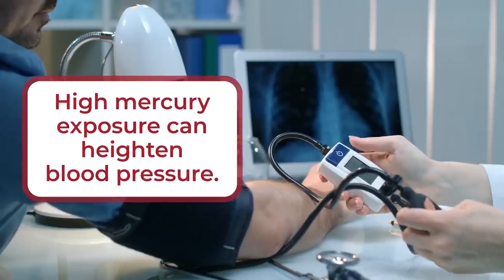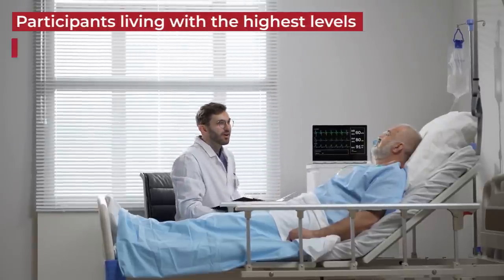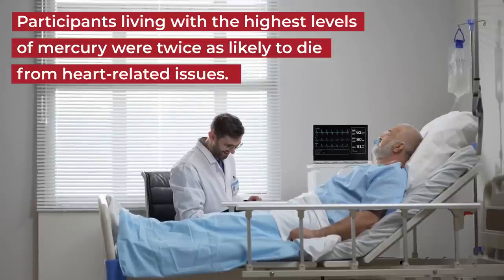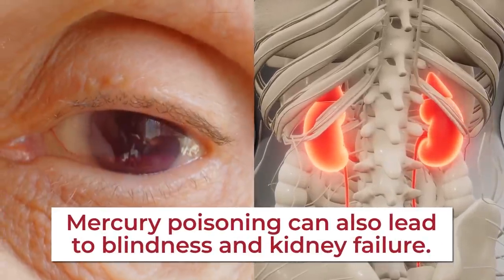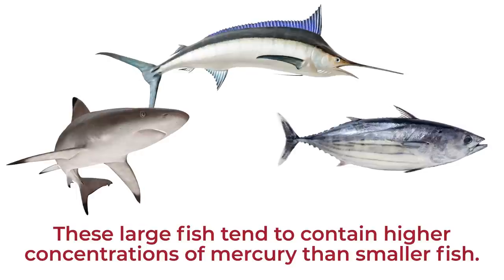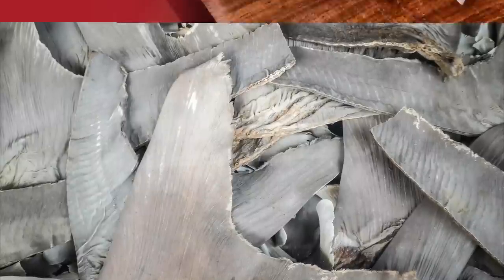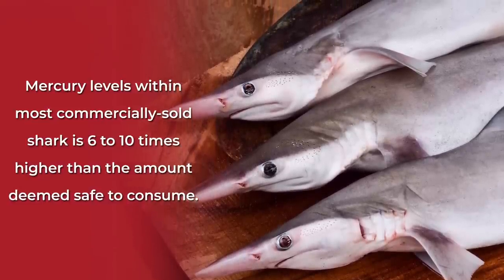Other research also suggests that high mercury exposure can heighten blood pressure. And a recent study involving nearly 2,000 men found that participants living with the highest levels of mercury were twice as likely to die from heart-related issues, compared to men with lower levels of mercury in their system. Mercury poisoning can also lead to blindness and kidney failure. That's why it may be appropriate to avoid eating large amounts of shark, swordfish, and even tuna. As they sit atop the ocean food chain, these large fish tend to contain higher concentrations of mercury than smaller fish. A recent joint United States-Hong Kong study concluded that mercury levels within most commercially sold shark is 6 to 10 times higher than the amount deemed safe to consume.